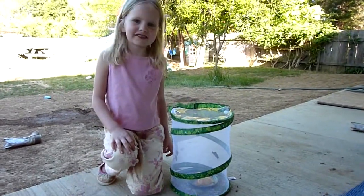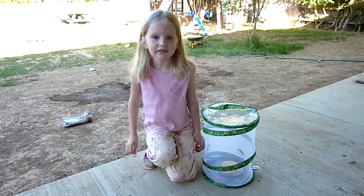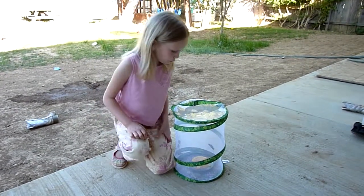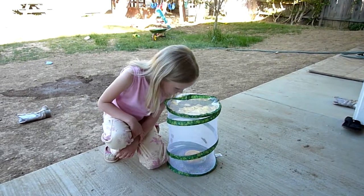I'm going to let my butterflies go on the plants over there. How many butterflies do you have? I had five, but one died and my dad caught one, and now there's four.